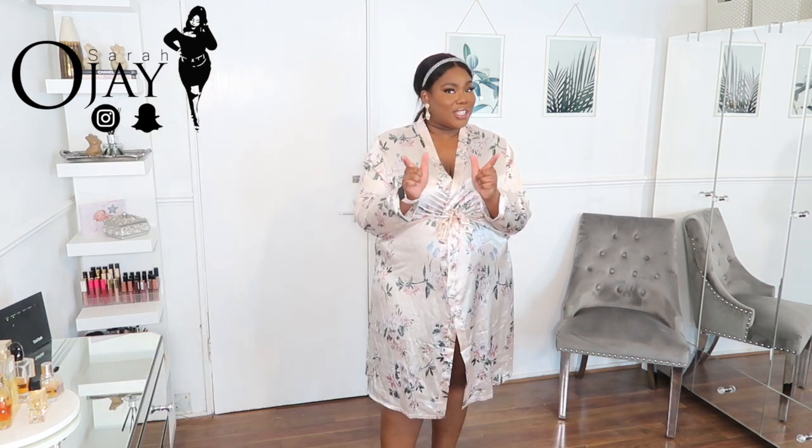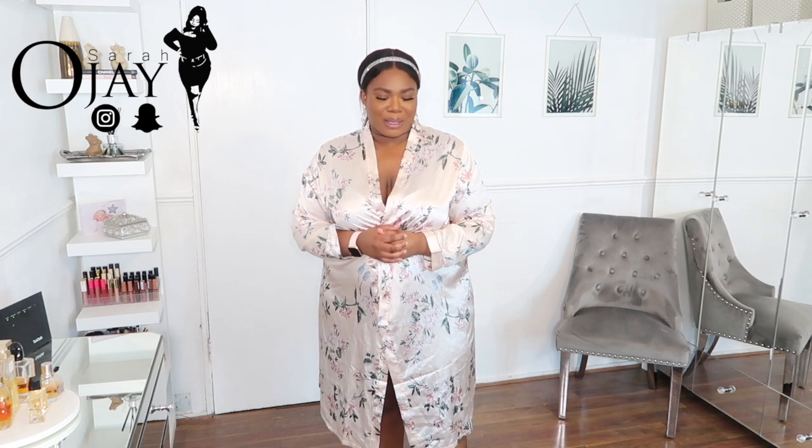Hey everyone, welcome back to my channel, it's your girl Sarah OJ back today with another plus size try-on haul. I told you I'd be back with another Shein haul, and I'm trying to thank Shein for sponsoring this haul today. It's another spring/summer kind of haul because it's that time of year girls — put on your crop tops, let's hit the road. I'm going to show you what I picked up.